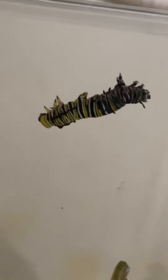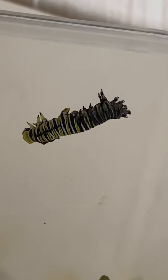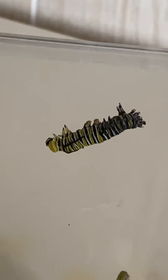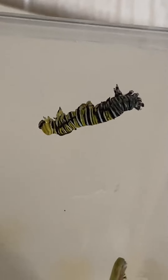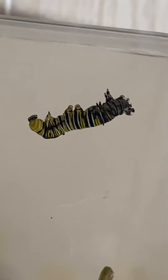Just discovered this one in mid-molt. Normally they come to the side of the enclosure and hang there for sometimes up to 24 hours without moving. They make a little silk thread to hang on and then they molt — that means they shed the skin that's too tight.